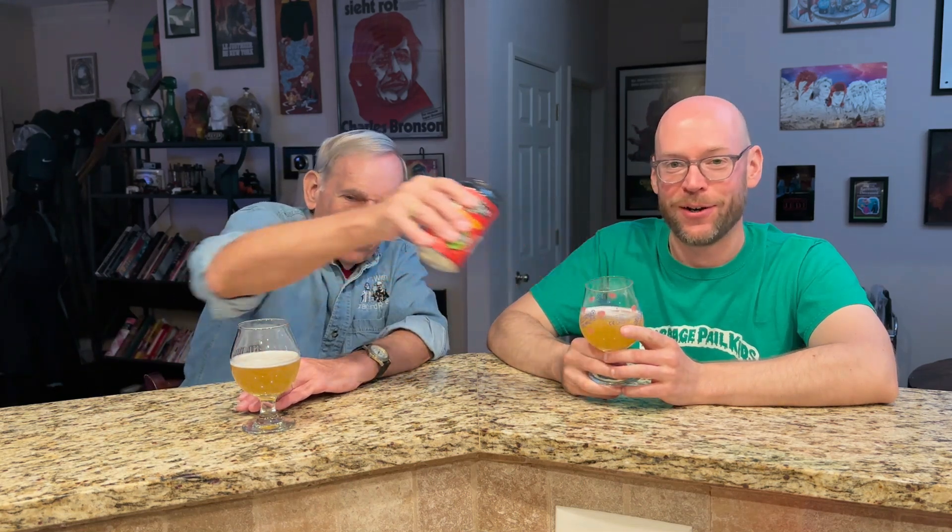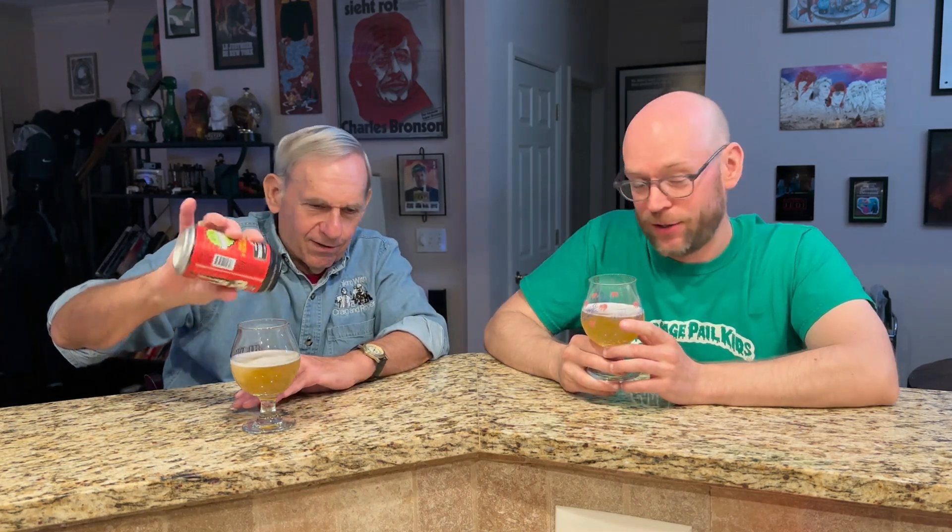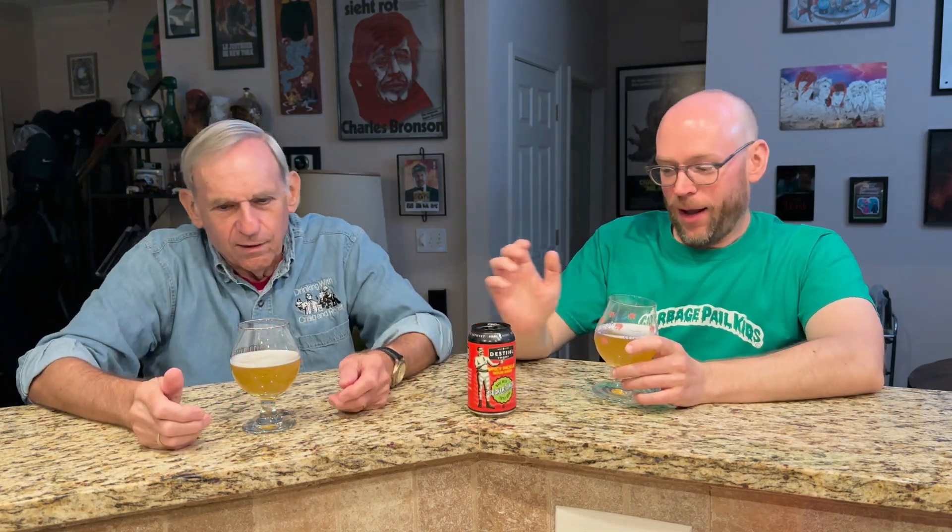I wanted to give it the respect it deserves, so we're using these very good glasses. Did you want me to put more in yours? There we go. You're so generous. None for you, Ellen — that's the way it goes. It's five and a half percent alcohol, and there's really nothing else to say about it except that's what it's called. Let's see how it smells and tastes.